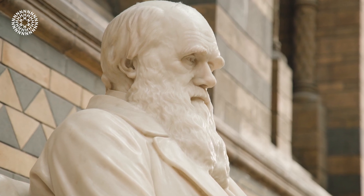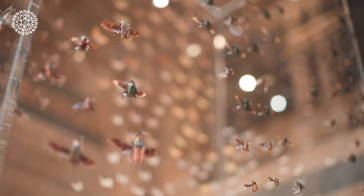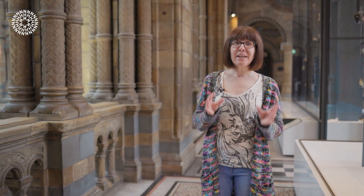Charles Darwin transformed the way that we understand the natural world. He travelled the globe gathering information about animals, plants, fossils and rocks, taking part in expeditions to Argentina, Brazil, Chile and the Galapagos. He gave us insights into the diversity of life on earth. Darwin's collections and records provided the evidence he needed to develop a remarkable theory: evolution by natural selection.